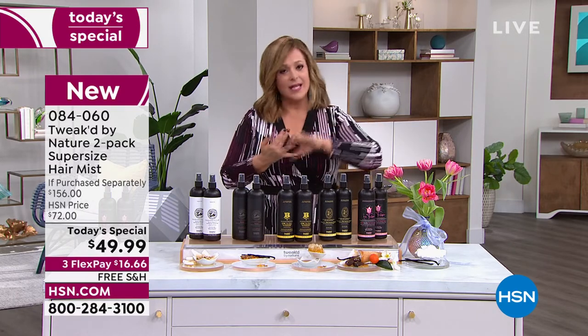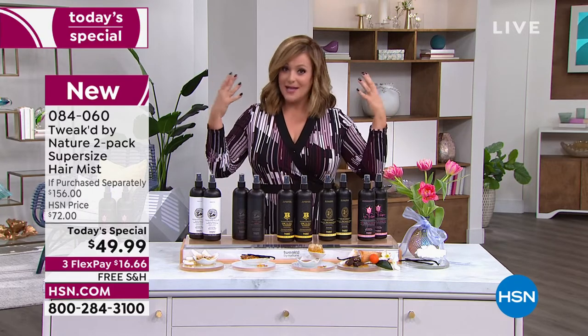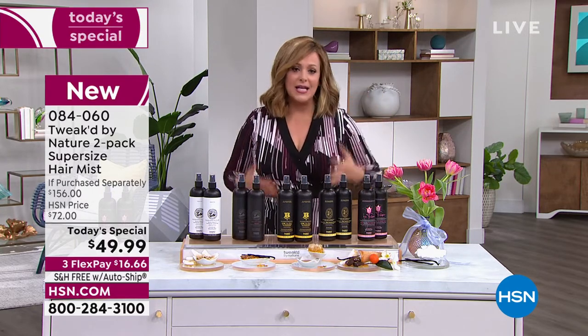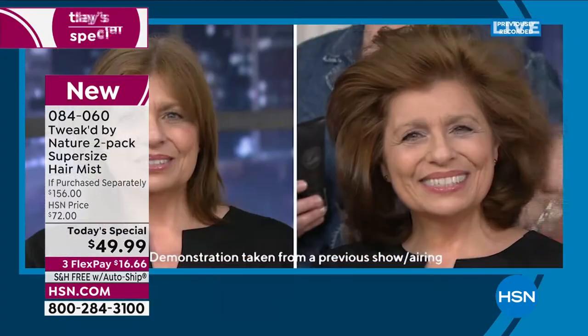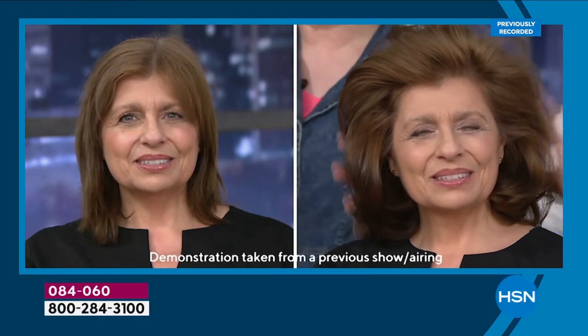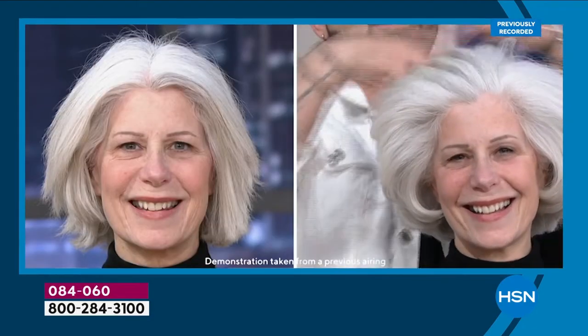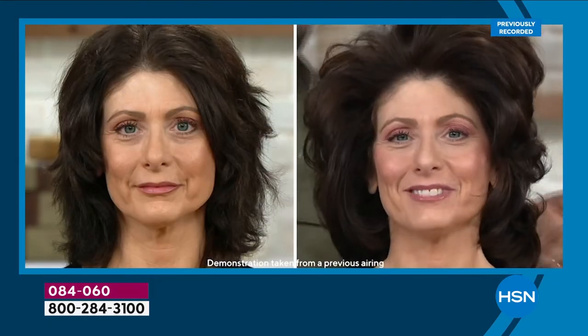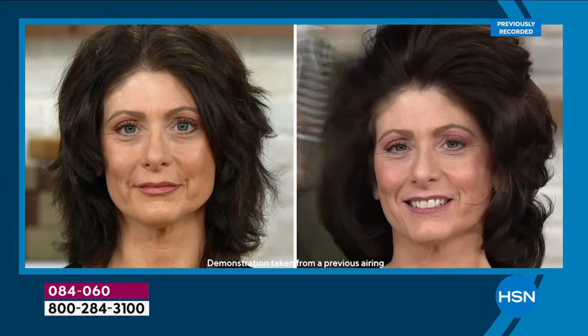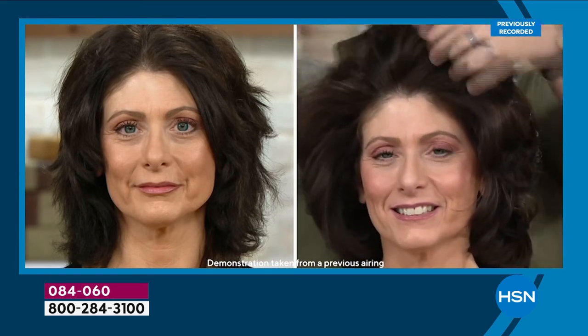Less hair on the brush, less hair on the shower floor means it's on your head, means you can grow it longer, means it will look and appear shinier and healthier and it will never weigh it down. Two today for the price of $49.99. Look at the volume, look at the shine. It's not easy to get shine on gray hair, silver hair, platinum hair — definitely not on color-processed and bleached hair. It looks like she got fresh color done.